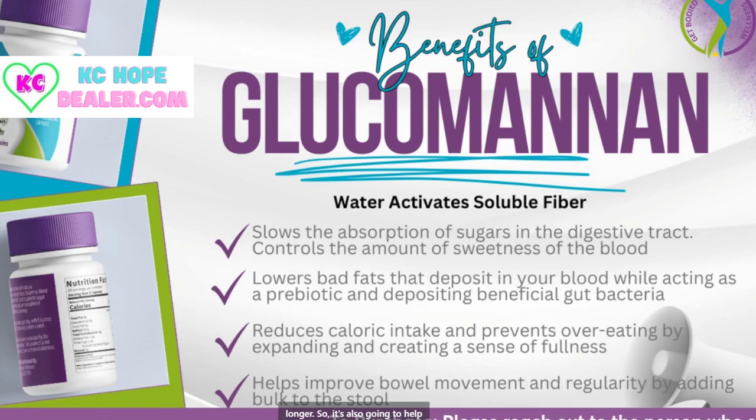It's also going to help improve bowel movement and regularity by bulking up the stool. A lot of people say that since they've been on the Ozempic and all of its relatives — you can even go into a lot of the Ozempic weight loss groups for the injection weight loss — the biggest complaint is they have a hard time using the restroom. This is actually factored in to make sure that you do not have any blockages or anything keeping you from being regular.